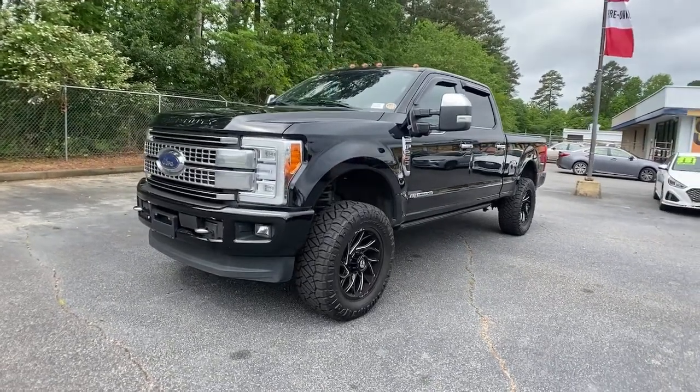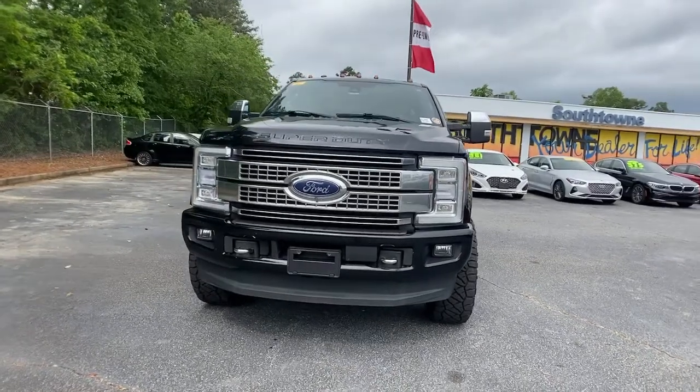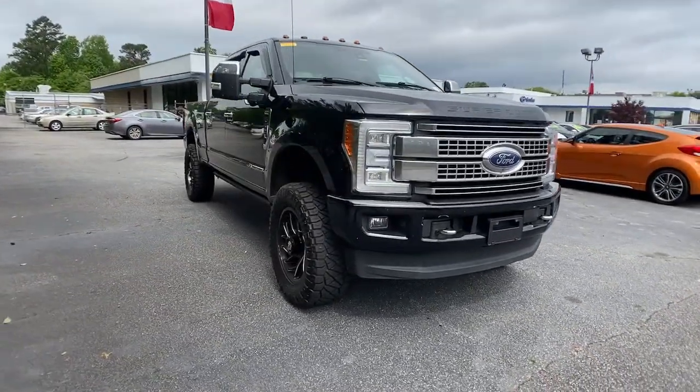You will be amazed by this 2017 Ford F-250. With less than 150,000 miles on the odometer, this vehicle provides excellent value.